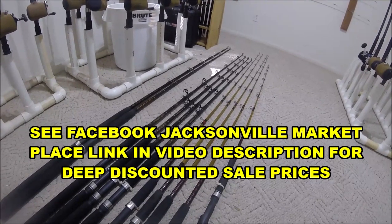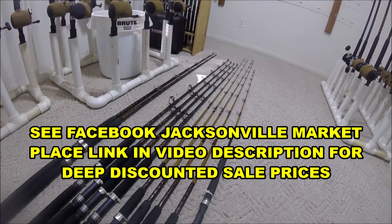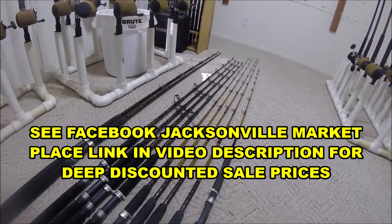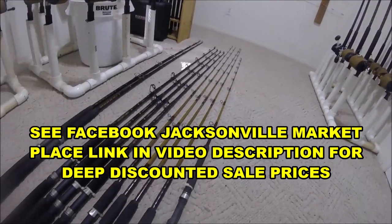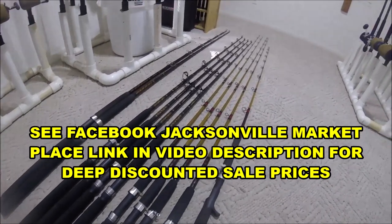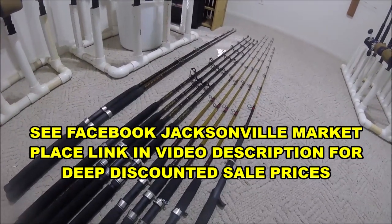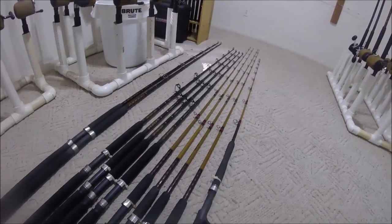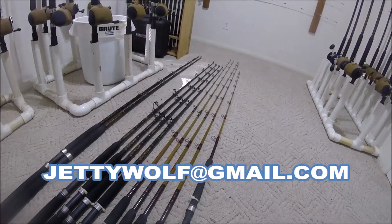We're having a mega rod sale. Come by or email me at jettywolf@gmail.com — here at the Jetty Wolf Fish Camp.